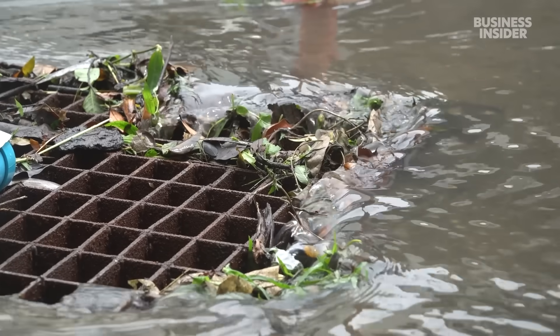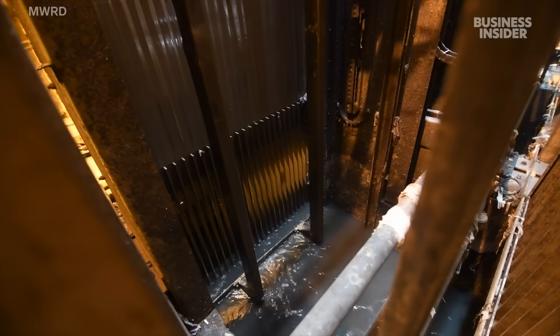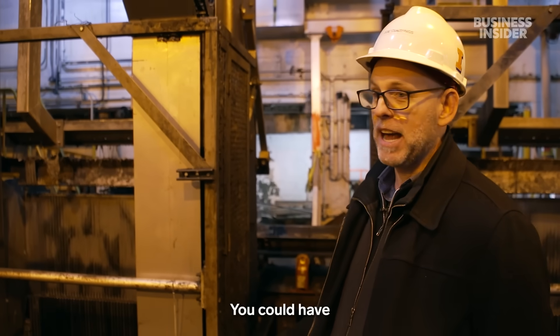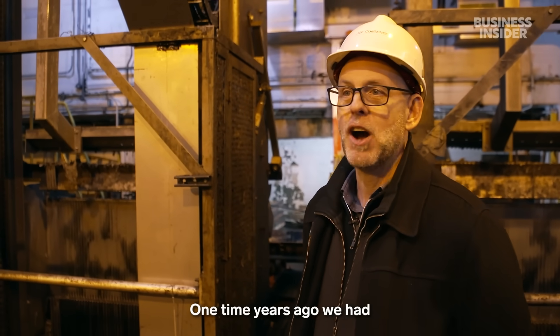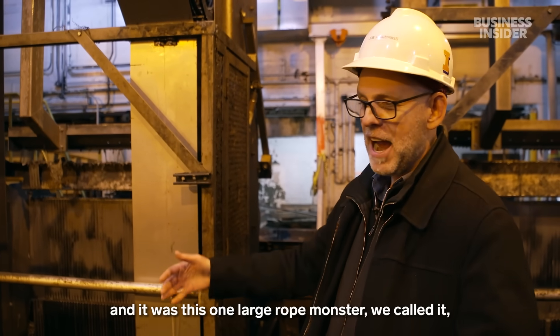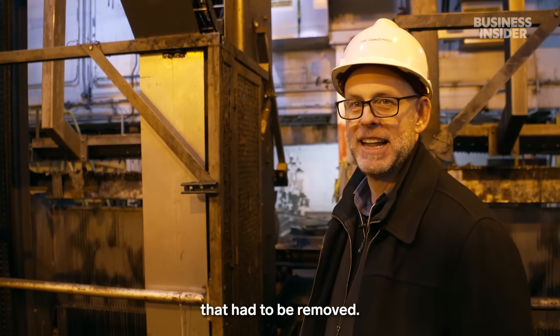Everything that flows down a drain has raw potential when it arrives — well, after it goes through the first stop: the coarse screens. You could have a snapping turtle, water bottles. One time, 10 years ago, we had hundreds of feet of rope that just got trapped here, and it was this one large rope monster, as we called it, that had to be removed.